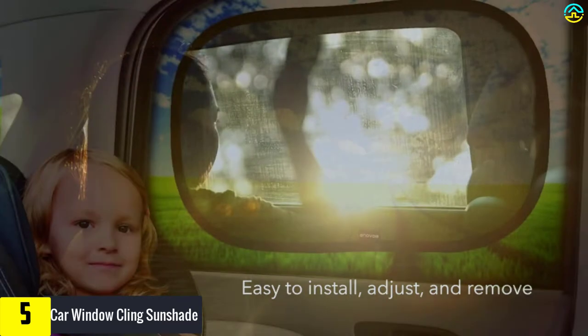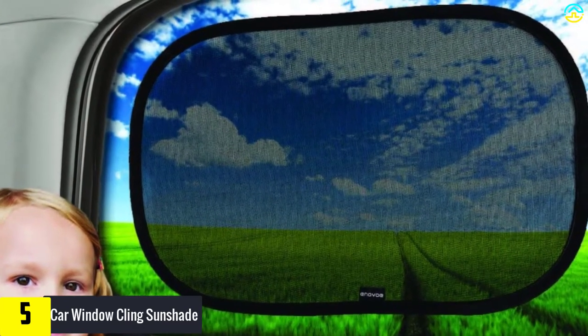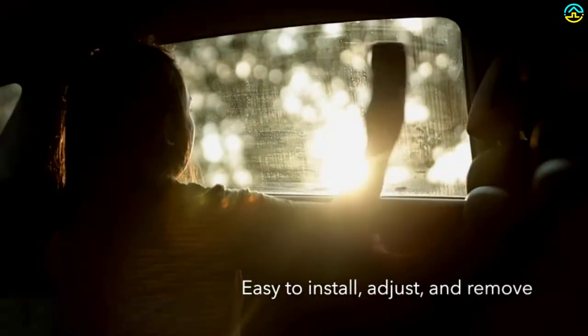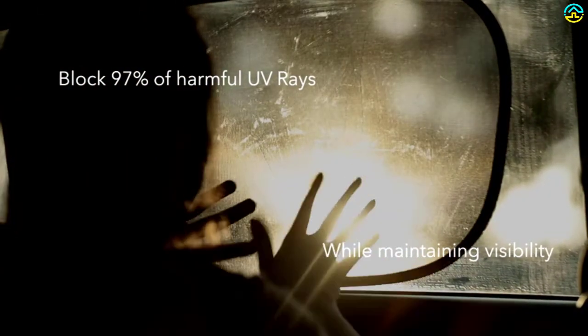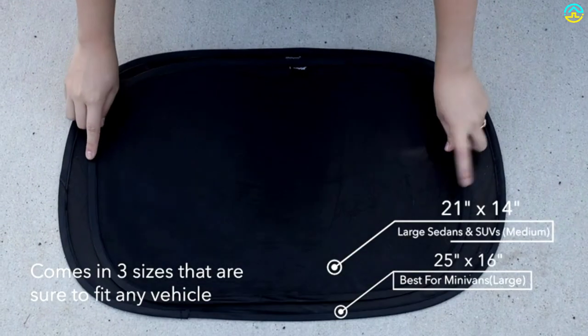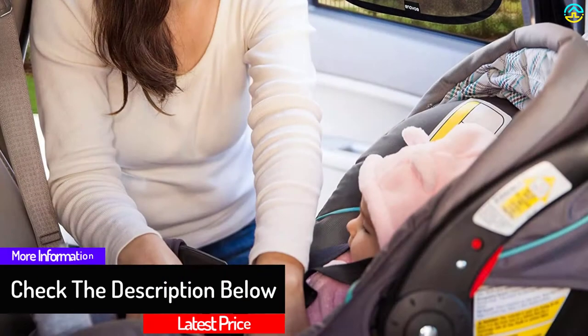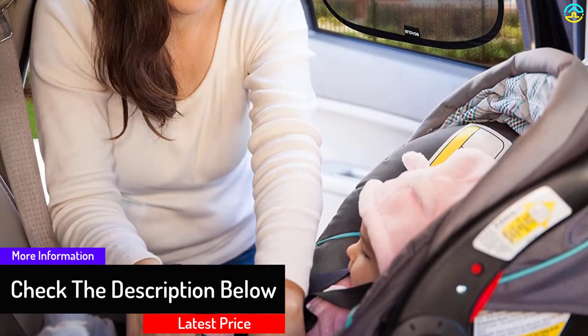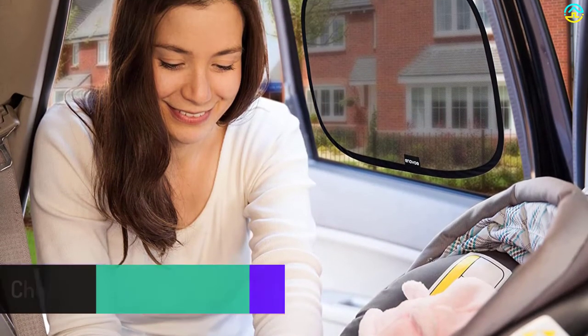These shades help keep the skin irritation free, and the static cling of these window shades helps with easy application. All you need to do is place the sunshade on the side you want it to be and run a hand across it — no glue or strap is required to fix these shades. These window shades are suitable for large SUVs, full-size cars, as well as minivans. This package includes a pouch for storage and comes with a money-back guarantee.